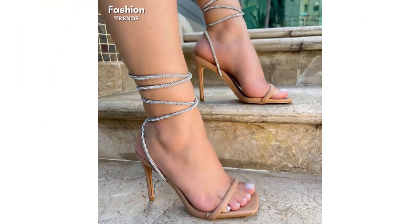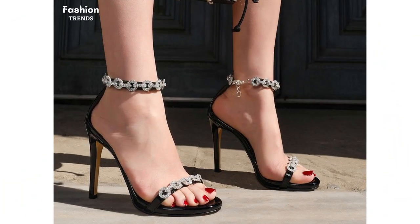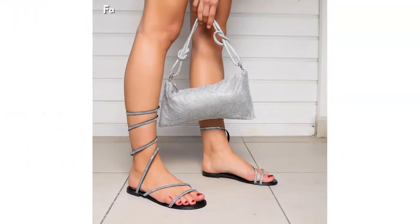If you prefer a more casual and comfortable option, our flat lace-up sandals are a must-have. These versatile sandals are perfect for everyday wear, giving you a laid-back yet chic look. With their intricate lace-up details and cushioned soles, you will be able to walk in style without sacrificing comfort.